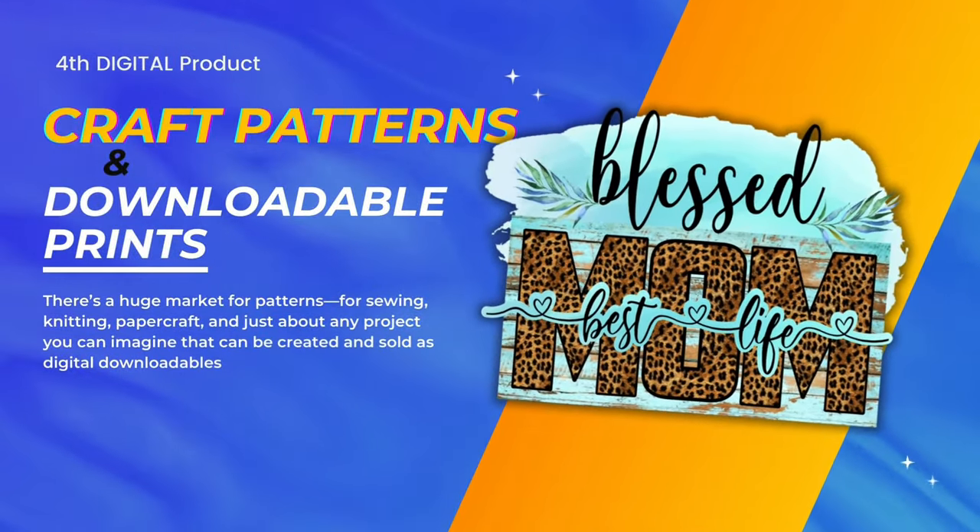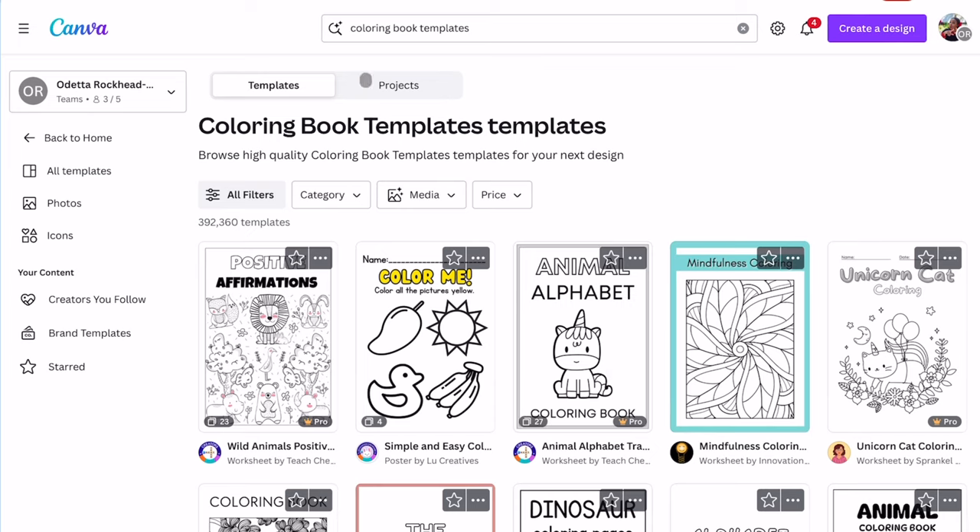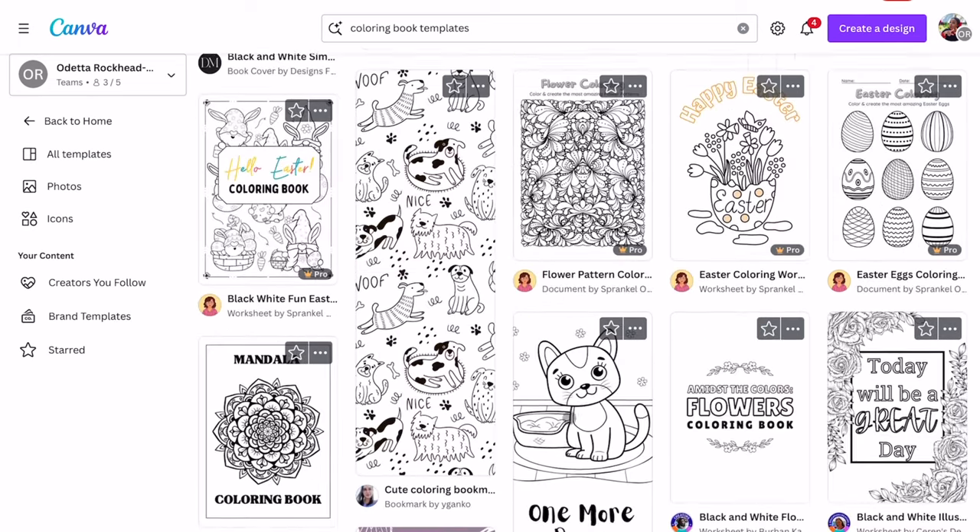The fourth digital product is craft patterns and downloadable prints. There's a huge market for sewing, knitting, paper crafts, and just about any project that can be crafted, created, and sold as digital downloadables. On top of that, there's a huge printable market — it shocked me a few years ago when I discovered that people were actually buying downloadable coloring book templates, and it wasn't just kids. Adults are buying these pages, printing them, and coloring them — or using them on a tablet with a stylus.